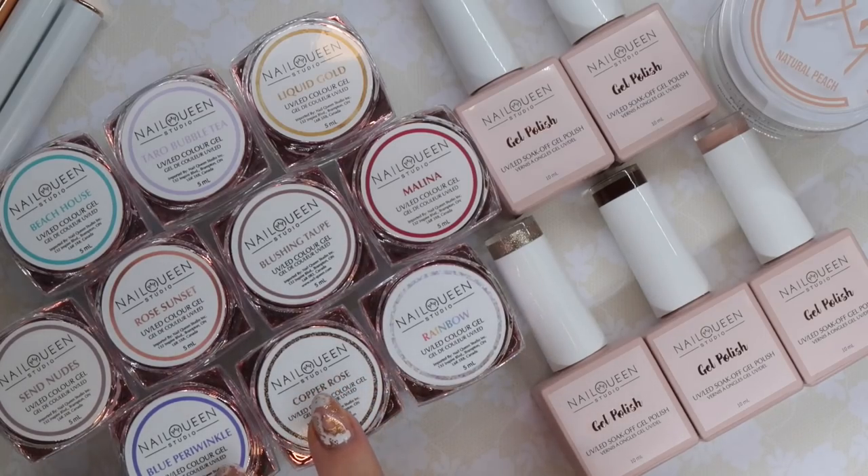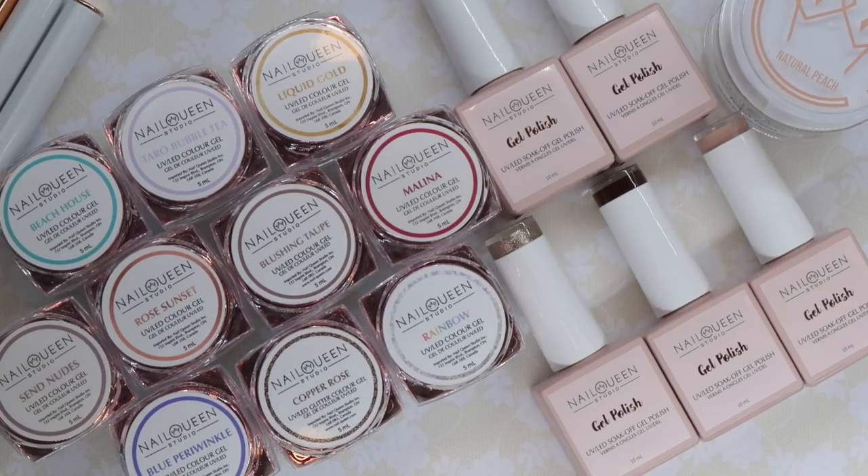So if you guys have ever tried this brand before, definitely comment below and let me know. I would love to hear your feedback. Anything that I've heard from my fellow nail techs or fellow nail lovers who have tried this brand have been all positive things. So I'm really looking forward to featuring it for you guys, and it is Nail Queen Studio. So let's just have a round of applause for how beautiful this packaging is.